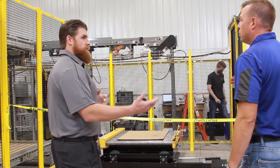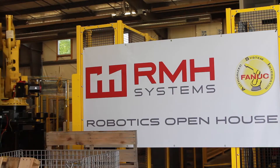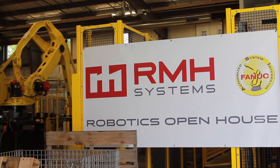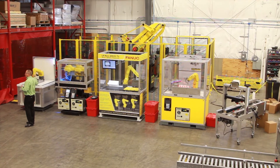RMH Systems added 12,000 square feet to our corporate office to house the robotics team. This was completed in the spring of 2020, and we just hosted our first robotics open house to showcase customer projects and demonstrate the wide range of robotic capabilities and applications.